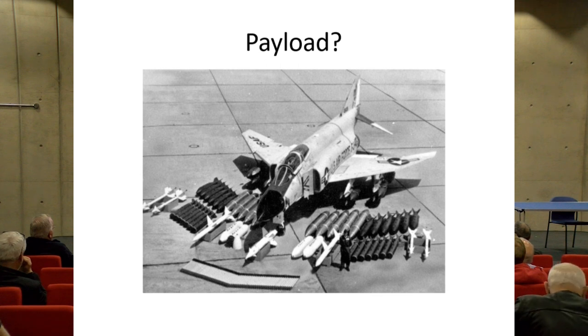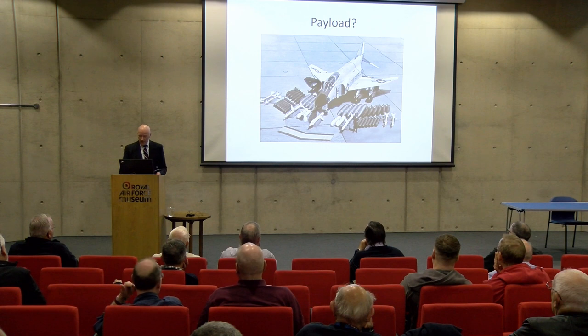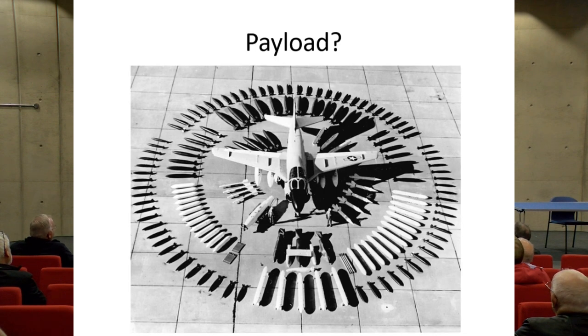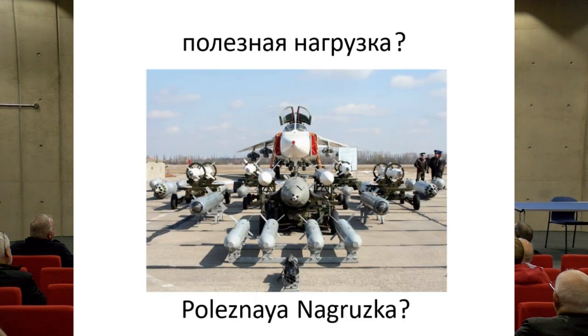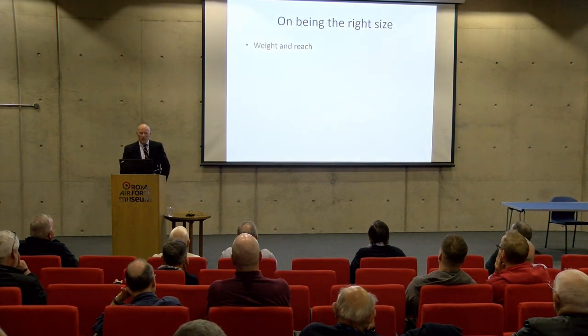Payload can be very misleading. This is not a payload figure — this is the range of weapons a Phantom could potentially carry in that era. The F-4C is actually the Phantom the Australians considered. And it's not as though this only happens in the West — the Russians do it as well. I'm reliably informed, assuming Google Translate is correct, that the Russian caption means 'payload radius' — though it may have said 'my hovercraft is full of eels' for all I know.